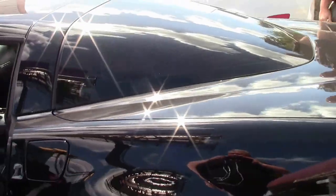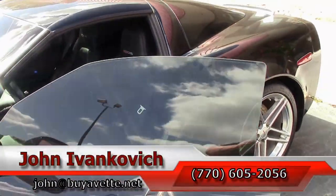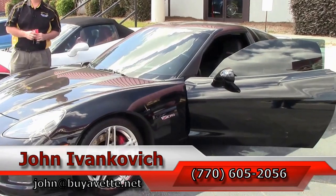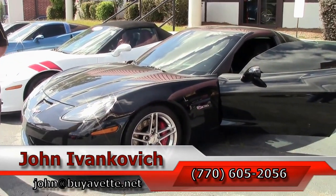Call 770-605-2056 or email john@biovet.net if you'd like to know more about this or the hundreds of Corvettes I carry in stock. As always, subscribe to the YouTube channel and we'll see you all out on the road.